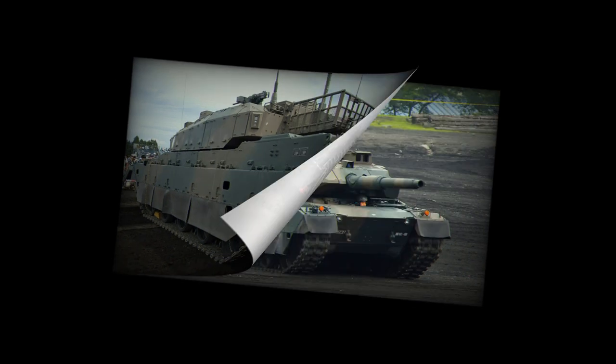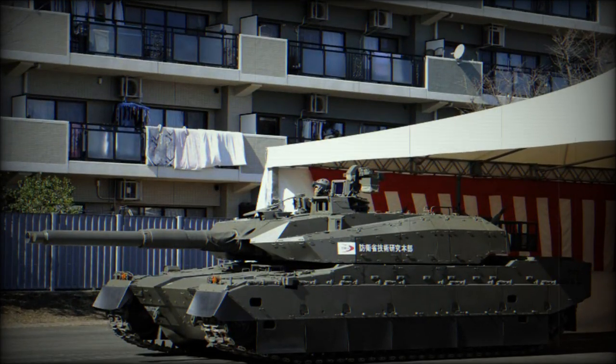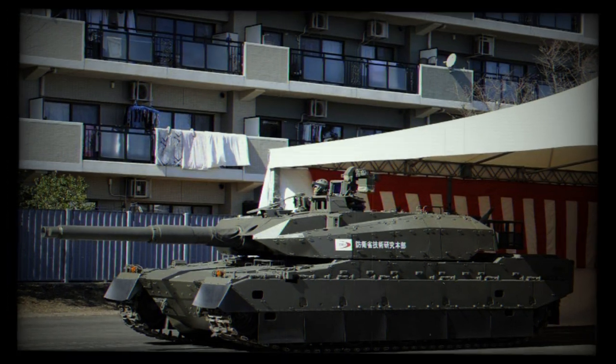It is compatible with all standard 120mm NATO tank ammunition. Secondary armament consists of a coaxially mounted 7.62mm machine gun and a roof-mounted remotely controlled 12.7mm heavy machine gun.